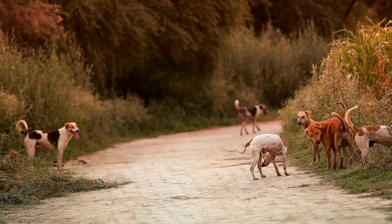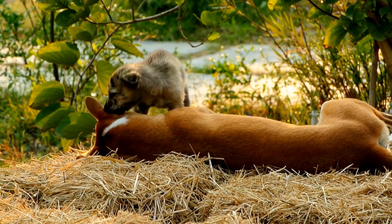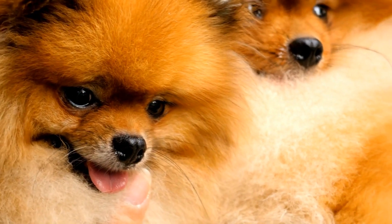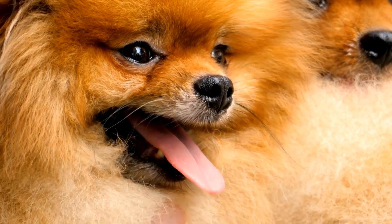Furthermore, a dog with a broken tail may experience difficulty in defecating or urinating. The tail plays a role in maintaining balance and coordinating movement, including bowel and bladder functions. Therefore, if a dog is struggling to eliminate waste or displaying any signs of discomfort during these activities, it could indicate a broken tail.